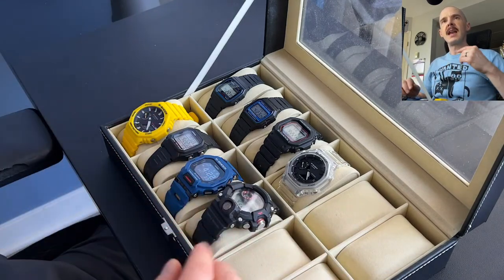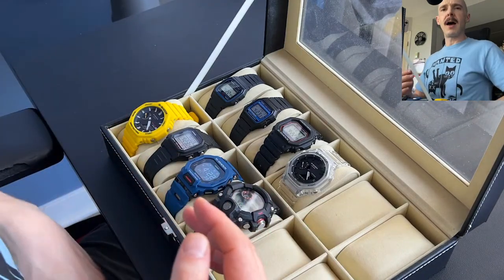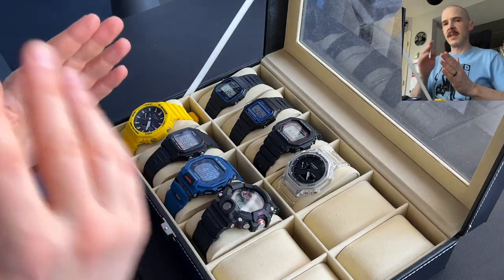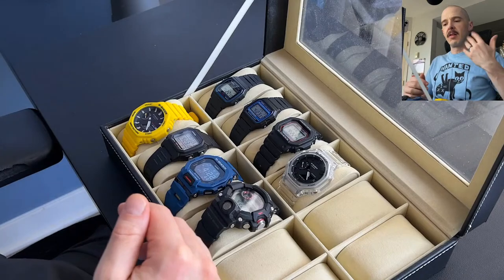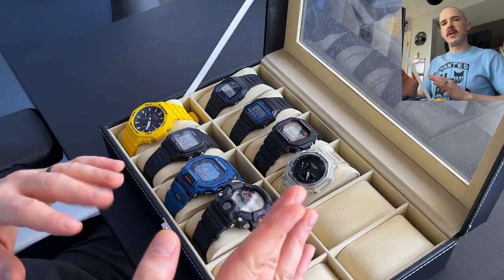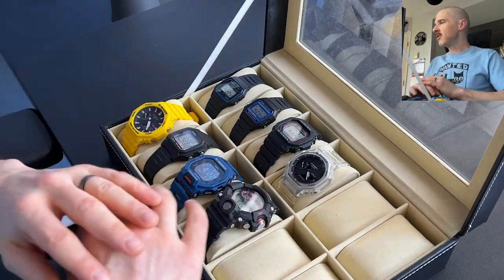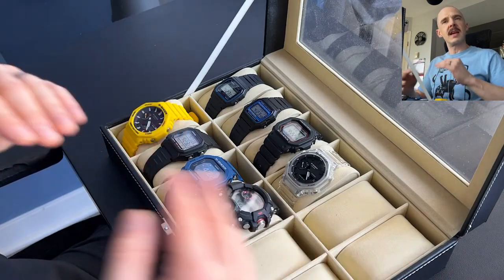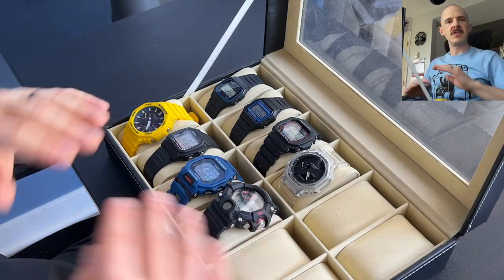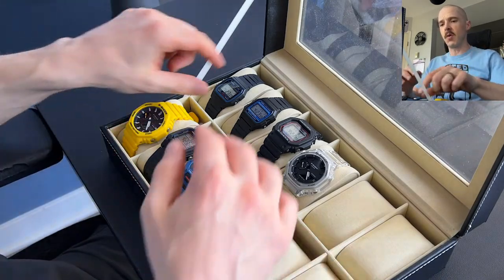I want to give you a brief overview of all these watches and show them in the order I bought them — explain why I bought each one and the journey along the way. Beforehand I was wearing an Apple Watch for a number of years. I liked it, but eventually it got too much — constantly getting notifications, it just felt overwhelming — so I wanted to simplify.